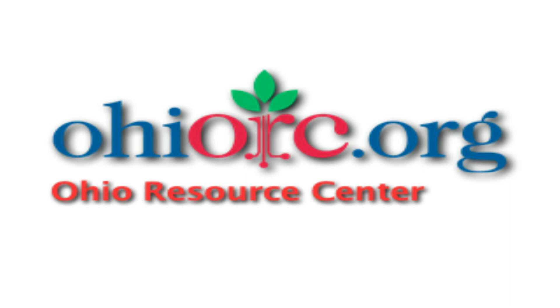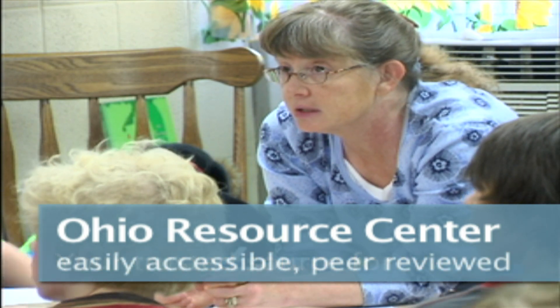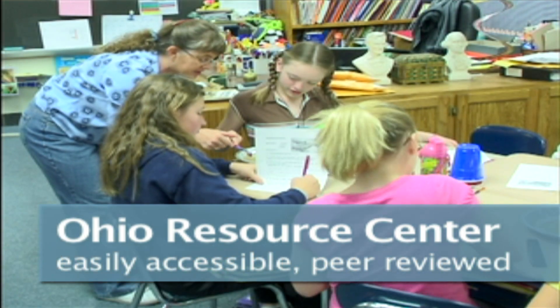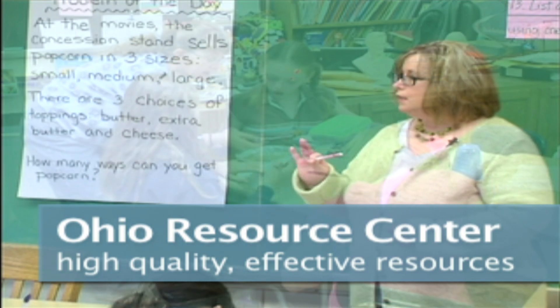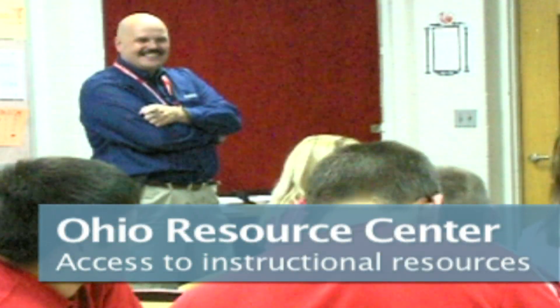The Ohio Resource Center is a wonderful place for teachers to go. As a teacher, our lessons are created from usually a district curriculum map, which is based on our state standards and our content areas. There's not often discovery or inquiry lessons. They realize they need to bring in more and more resources to make it very authentic for their students, and sometimes we have to go outside of the book to find those things, and sometimes they're very difficult to find.